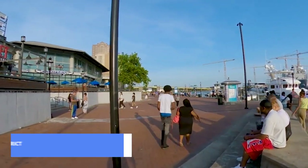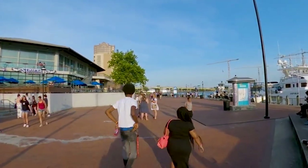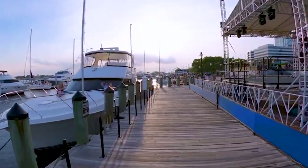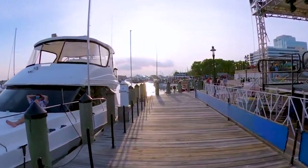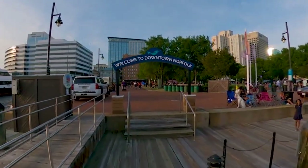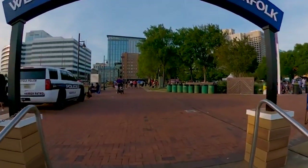Coming in at number 7 is the lively Waterside District, a waterfront hub buzzing with energy. It's not just a destination, it's an experience. With a mix of dining options, shopping, and live entertainment, the Waterside District is the perfect place to soak in the local atmosphere. Whether you're enjoying a meal with a view or catching a live performance, this district has it all.